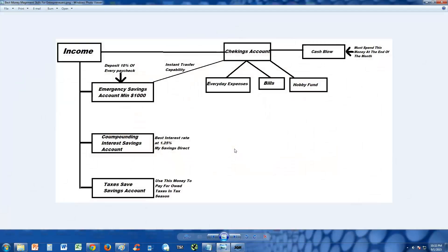Hey, what's going on my entrepreneurs, El Patron here. I'm going to show you guys what I believe is the best money management system for an entrepreneur. I put together this chart for you guys, and here on the upper left hand corner is our income — any type of income, whether it's a nine-to-five job, residual income, or a business. It doesn't matter.